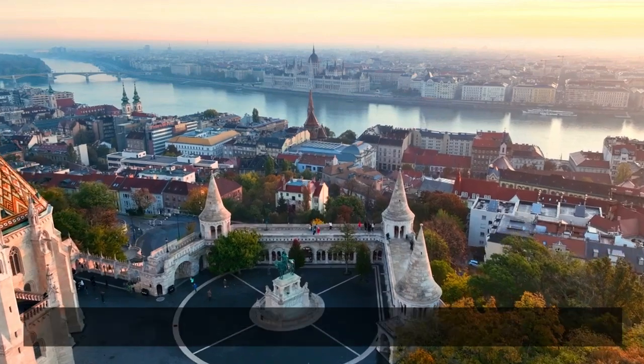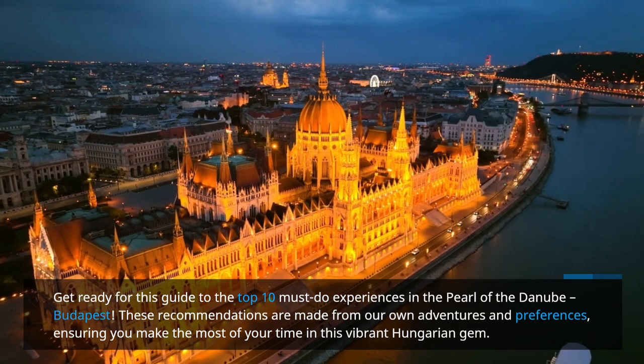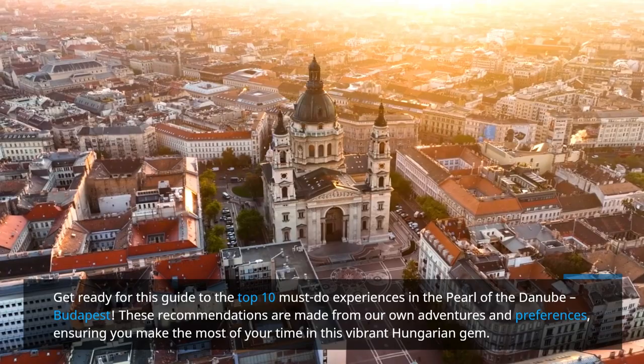Get ready for this guide to the top 10 must-do experiences in the Pearl of the Danube, Budapest. These recommendations are made from our own adventures and preferences, ensuring you make the most of your time in this vibrant Hungarian gem.